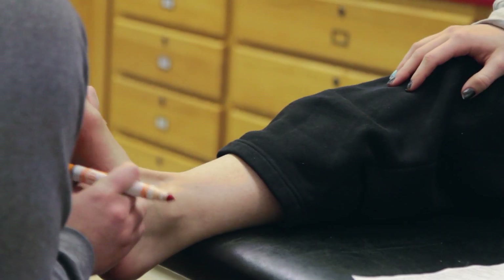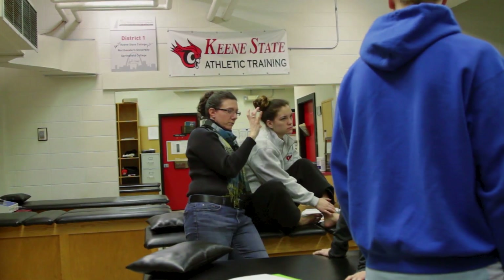Athletic training is a major at Keene State — it's been around for a very long time. We are for the most part working with students who want to pursue the profession of athletic training.